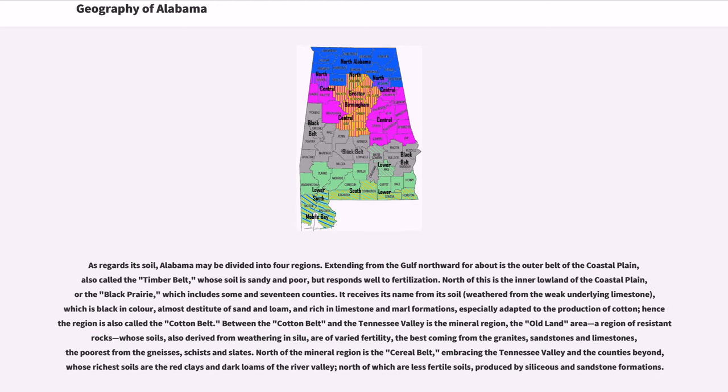As regards its soil, Alabama may be divided into four regions. Extending from the Gulf northward is the outer belt of the coastal plain, also called the timber belt, whose soil is sandy and poor but responds well to fertilization. North of this is the inner lowland of the coastal plain, or the Black Prairie, which includes portions of 17 counties. It receives its name from its soil, weathered from the weak underlying limestone, which is black in color, almost destitute of sand and loam, and rich in limestone and marl formations, especially adapted to the production of cotton; hence the region is also called the cotton belt.